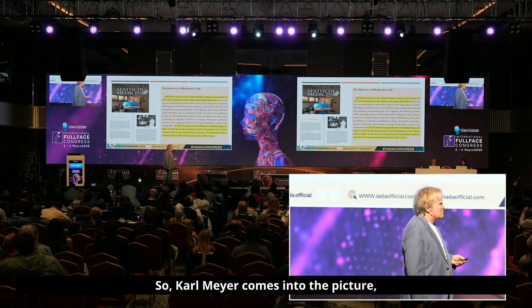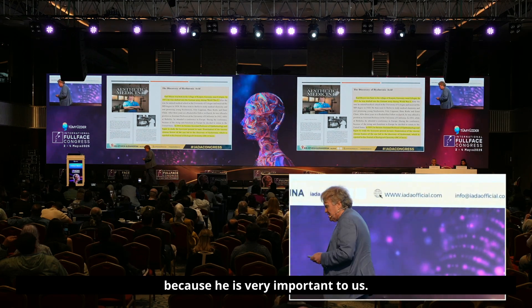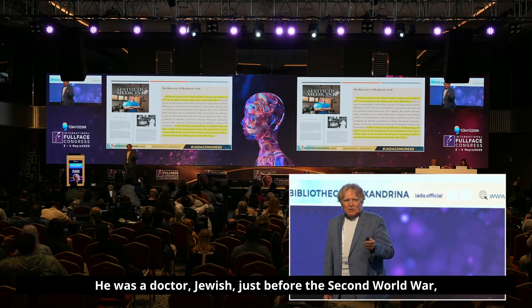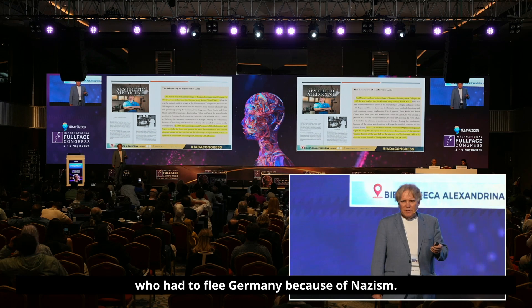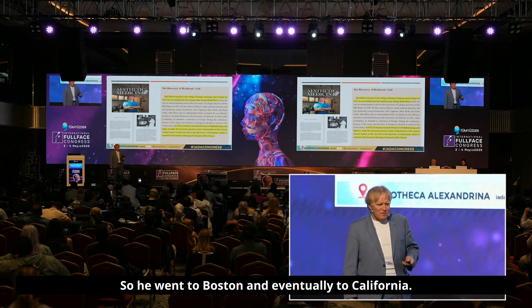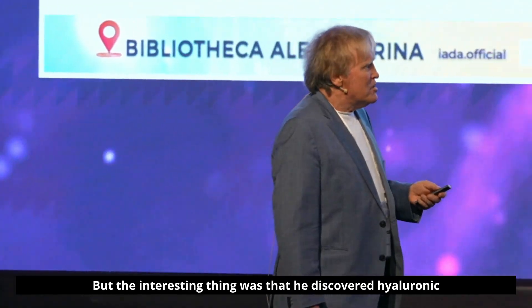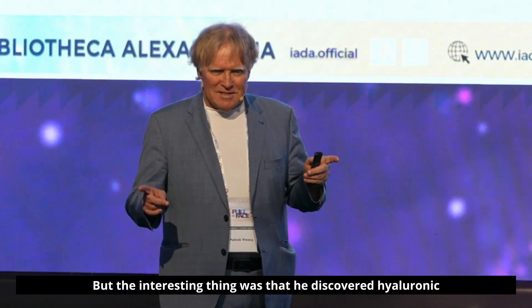Karl Meyer comes into the picture as a very important figure. He was a Jewish doctor who had to flee Germany just before the Second World War because of Nazism. He went to Boston and eventually to California, and the interesting thing was that he discovered hyaluronic acid.